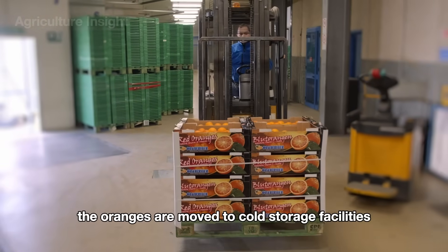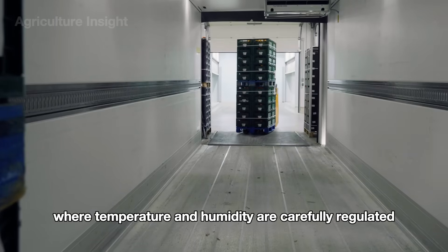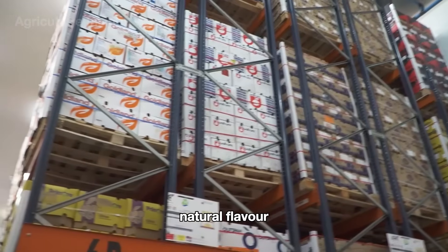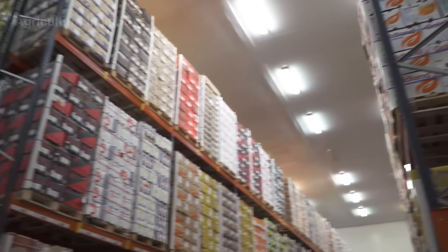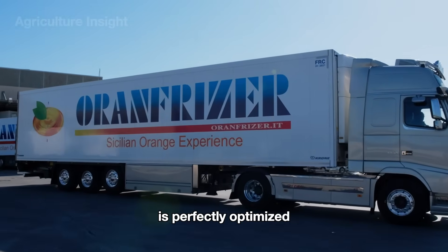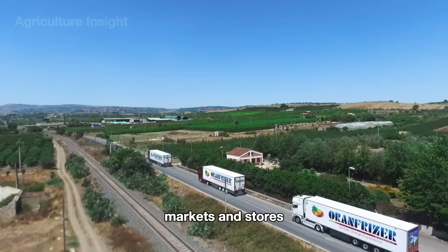After packing, the oranges are moved to cold storage facilities where temperature and humidity are carefully regulated. This ensures that each orange retains its freshness, natural flavor, and nutritional value until it reaches consumers. By maintaining the cold chain throughout, the journey of the oranges is perfectly optimized to deliver top-quality fruit to homes, markets, and stores.